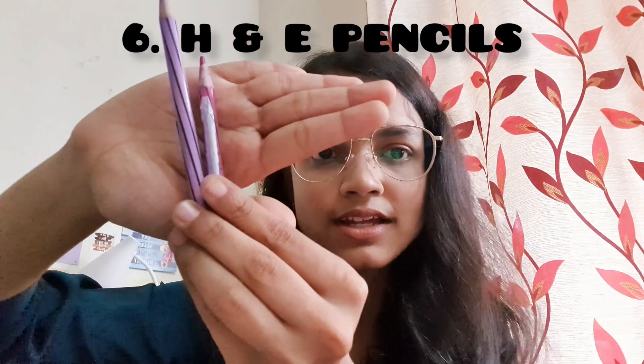The next thing you need are H&E pencils — pink and purple colored pencils used in anatomy and pathology in first year for drawing histology diagrams and completing your journal. It's boring and tiring, but you have to do it. The only brand I know of for these is Staedtler — I'll link it in the description, and you can also find it at any stationery shop.